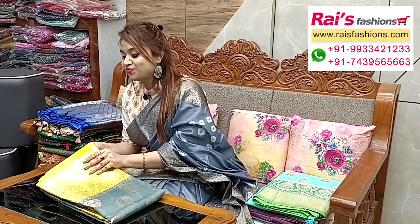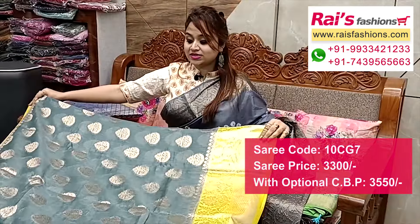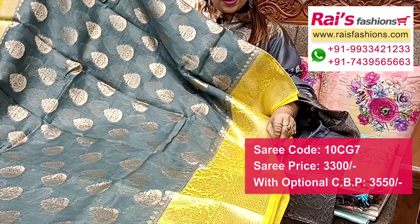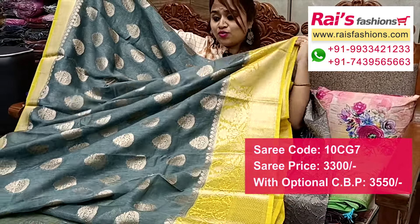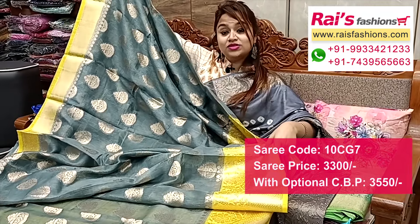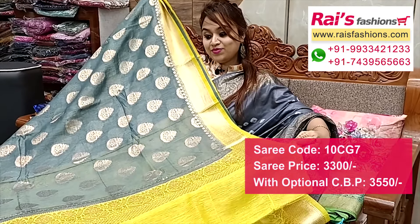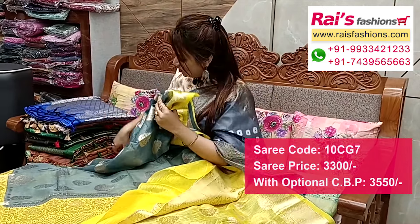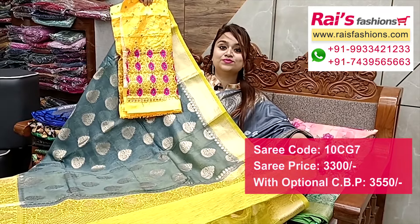Next one — pure silk linen base, pure handloom, with contrast color border. Main base is gray shade with traditional Banaroshi buta design — full base part silk linen base. Border portions fully contrast color with heavy weaving design worked border, all over gray base with buta work. Pallu portions fully contrast color with heavy weaving design worked pallu, all over buta, running blouse piece. Silk material mirror embroidery design back contrast blouse piece for your exclusive looks.